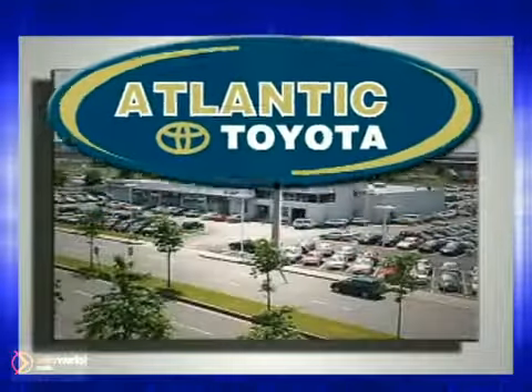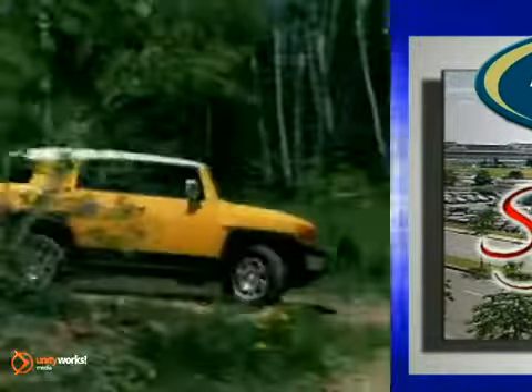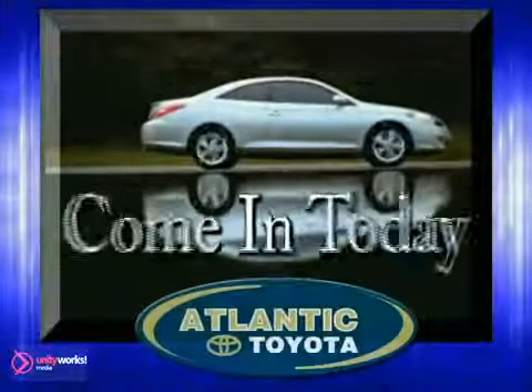Atlantic Toyota is proud to be recognized as a Toyota Signature Dealer. It's worth the drive to Atlantic Toyota on the Linway in Lynn. Come in today for a test drive.